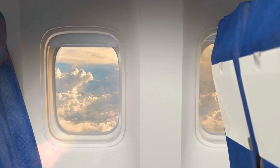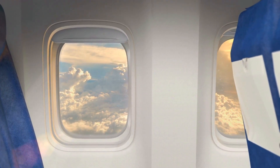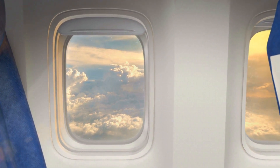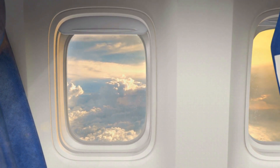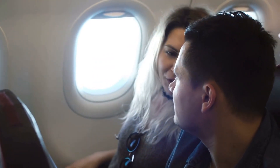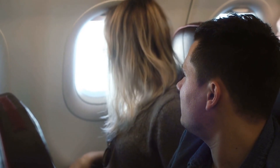Have you ever noticed that the left side of the plane always seems to have more windows? That's because the left side is typically the one closer to the terminal, and it's easier for passengers to see the gate and any delays while they're waiting to board. The right side, on the other hand, is typically closer to the wing and doesn't offer as good of a view.